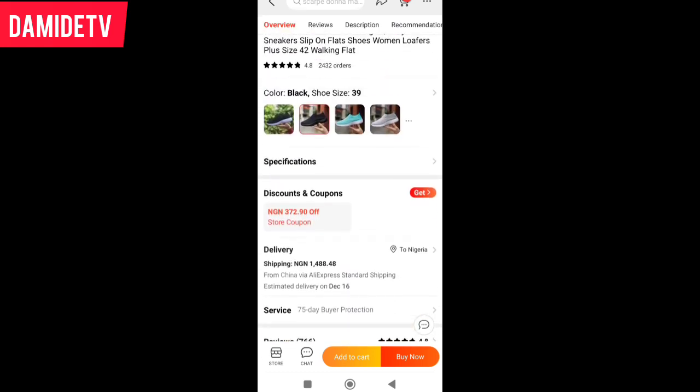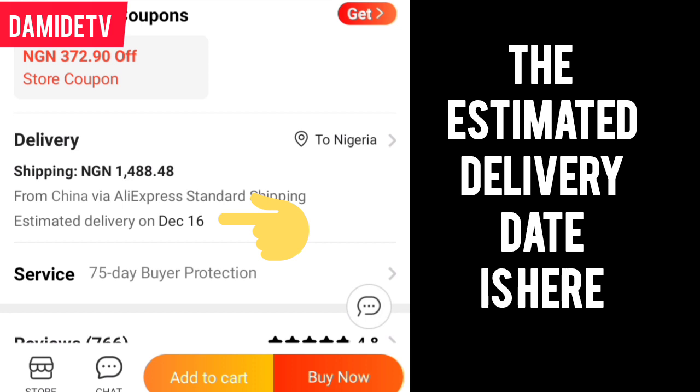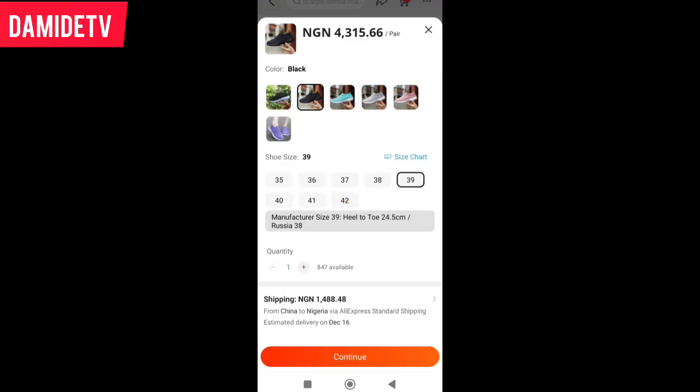In case you want to buy it, you will see 'Add to Cart' and 'Buy Now.' If it's only one product, just click 'Buy Now.' It will ask which size to buy — my size is 38. I'm also going to pick the color. I love this pink color, so I'll click on it and continue.